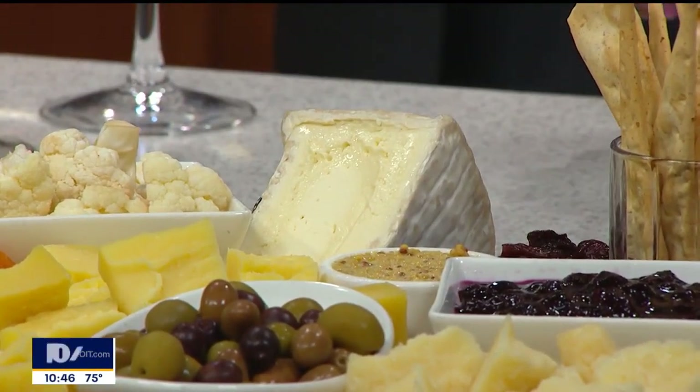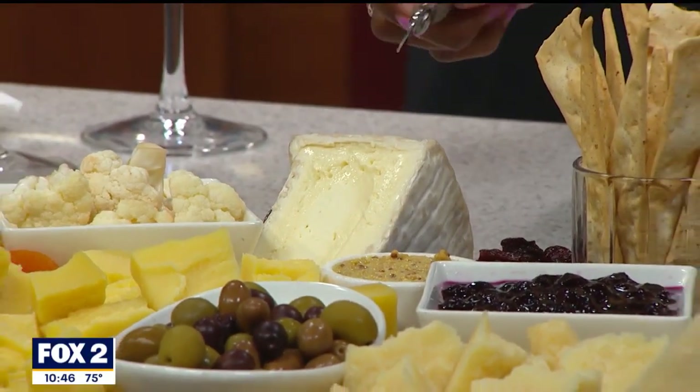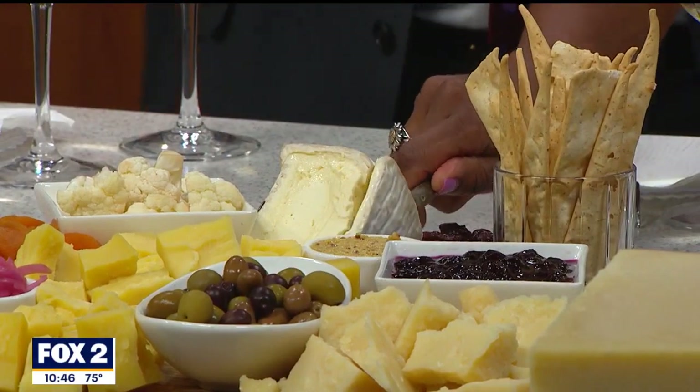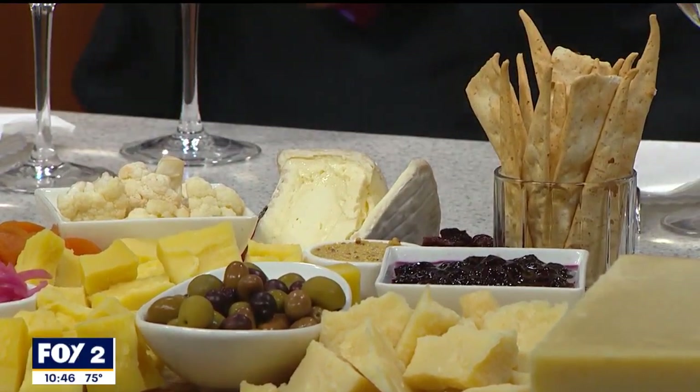Yeah, that's this one right here. That's like on Thanksgiving when you're pumping stuff into the turkey — they do that to the cheese, just a little something extra. But it makes the cheese really buttery, so I do like something with a little bit more acid on that.